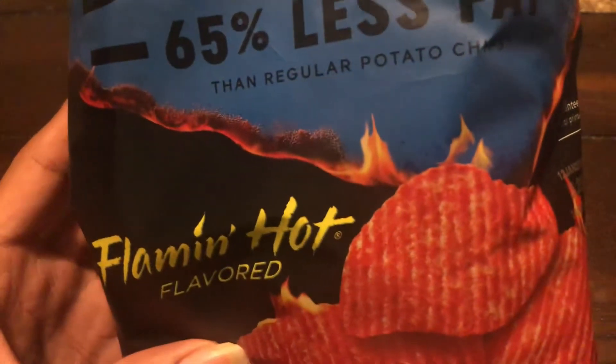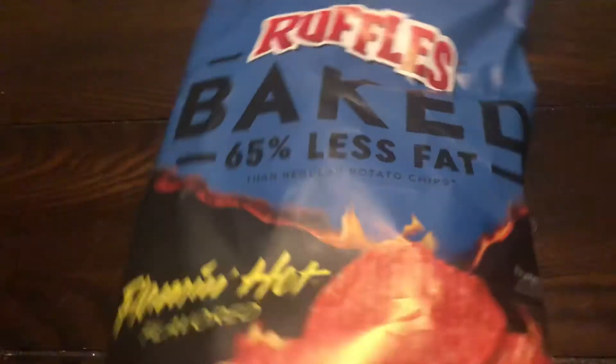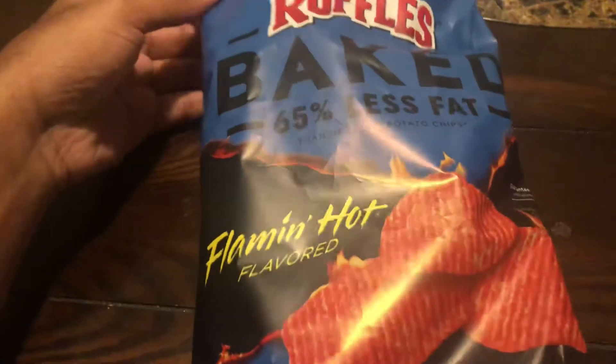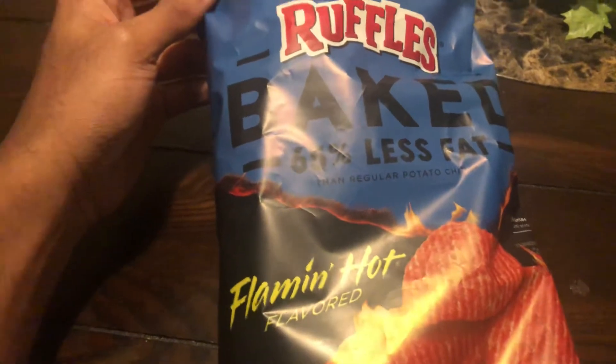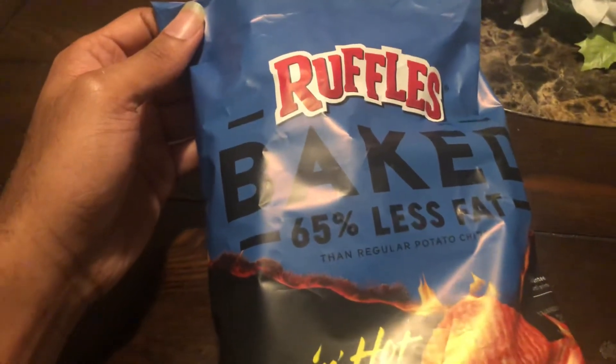65% less fat than regular potato chips. I'm a fan of baked potato chips — I think they taste pretty good, pretty solid. So let's open these Ruffles up and see what these Ruffles Baked Flaming Hot flavored potato chips taste like.